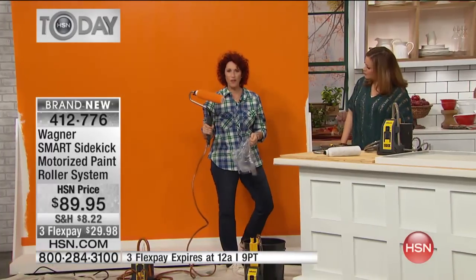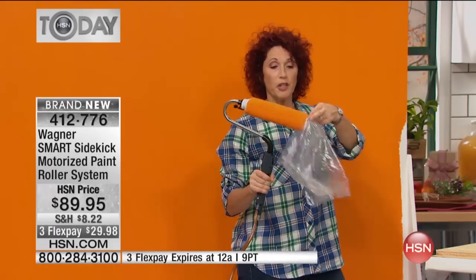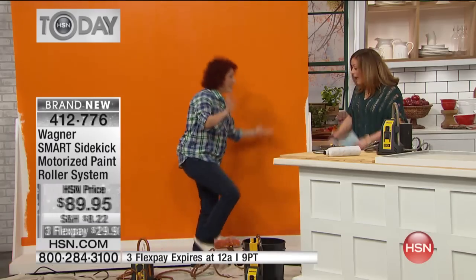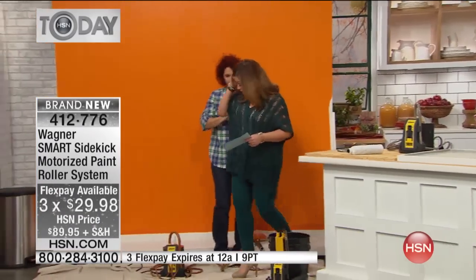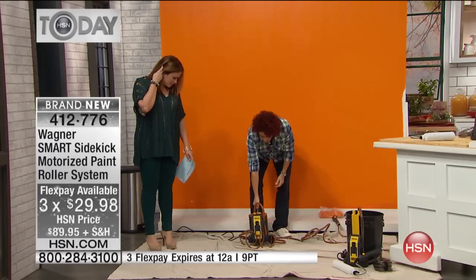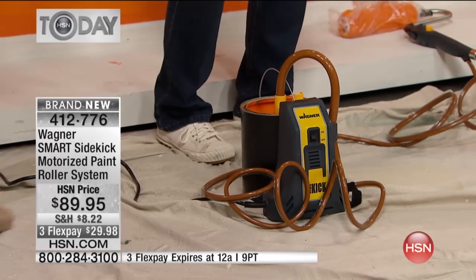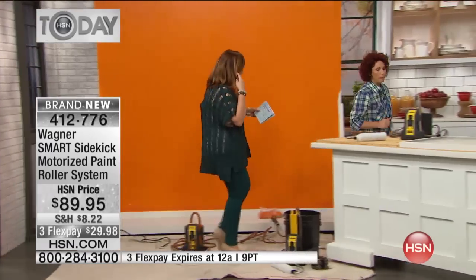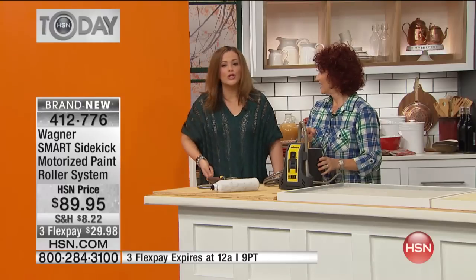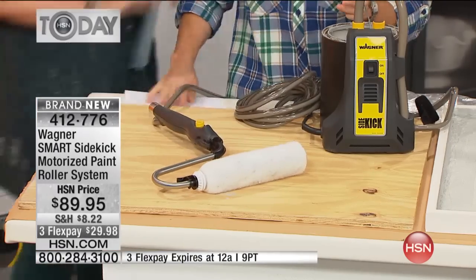When it's time for a snack or coffee break, all you do is put the roller in a plastic bag — just like that — and go have your coffee break. Smart and easy. It attaches to a one-gallon or five-gallon bucket. You don't need a messy tray. We're also going to show you how easy cleanup is, because that's part of why we dread these jobs.